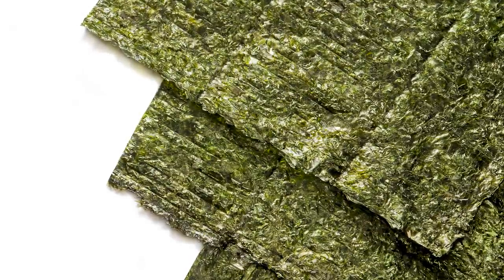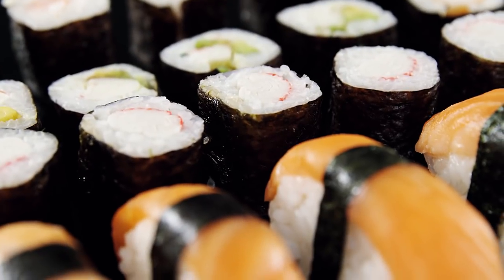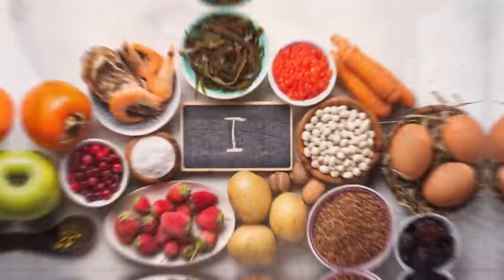Iodine intake through seaweed consumption, such as in the Japanese population, is naturally higher than in other populations. Current estimates put Japanese daily iodine intake from seaweed at anywhere from one to three milligrams, but some previous estimates have been much higher — around 13 milligrams or even as high as 80 milligrams. When a culture is consuming that huge amount of iodine through diet versus the tiny amount the United States recommends, it's a huge difference, and there's reason to believe many Americans are deficient.